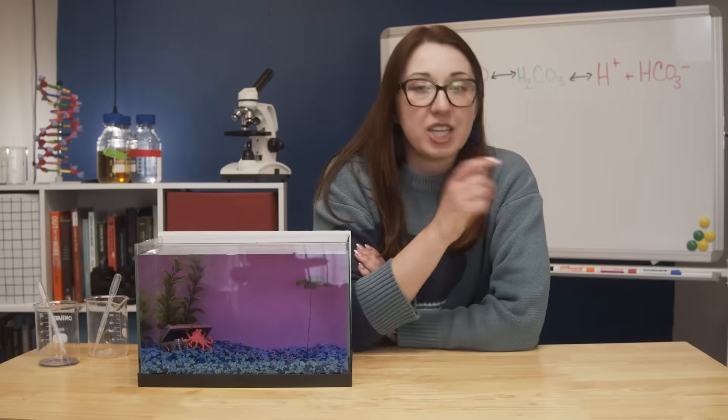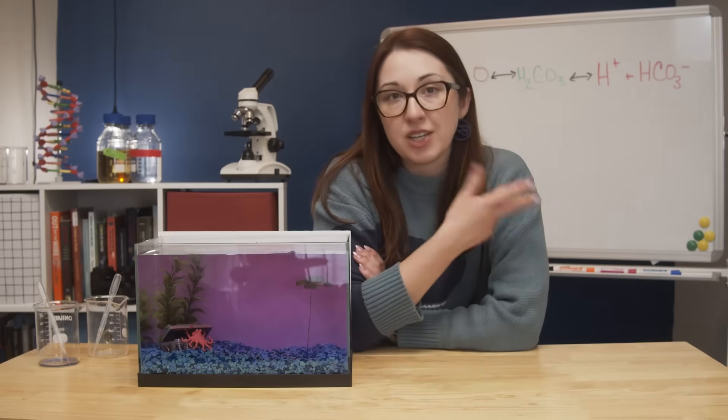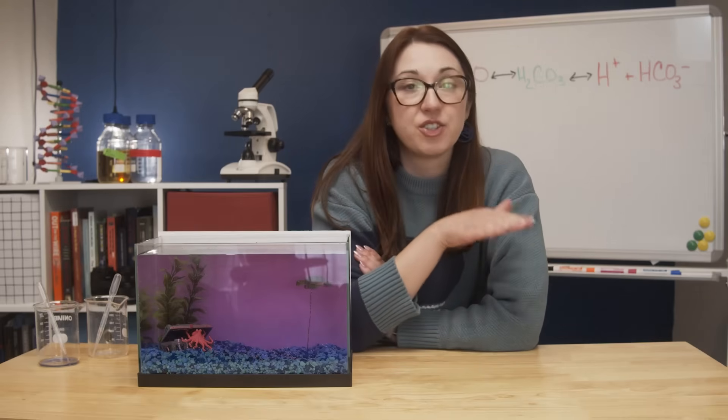But the main problem with ocean acidification isn't the shellfish, or even the impact on industries and communities that depend on shellfish to survive.